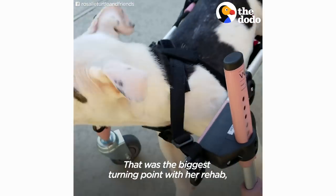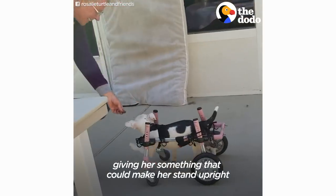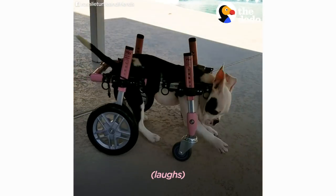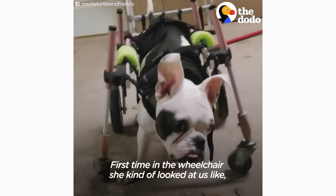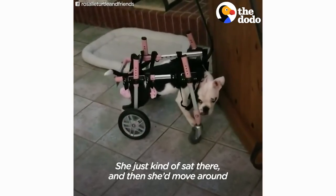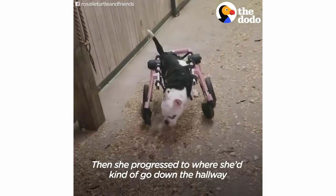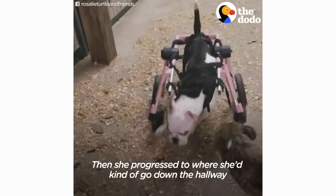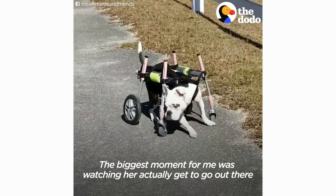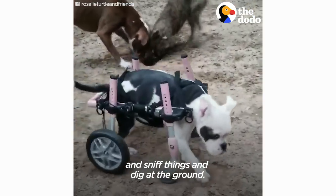That was the biggest turning point with her rehab — giving her something that could make her stand up right and get to explore the world. First time in the wheelchair, she kind of looked at us like she didn't know what we were doing to her. She just kind of sat there and then moved around a little bit. Then she progressed to where she'd go down the hallway or follow me. The biggest moment for me was watching her actually get to go out there and sniff things and dig at the ground.